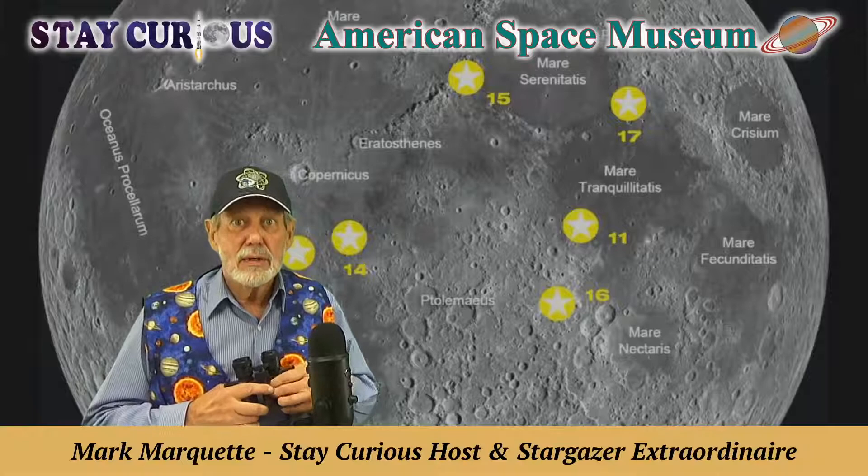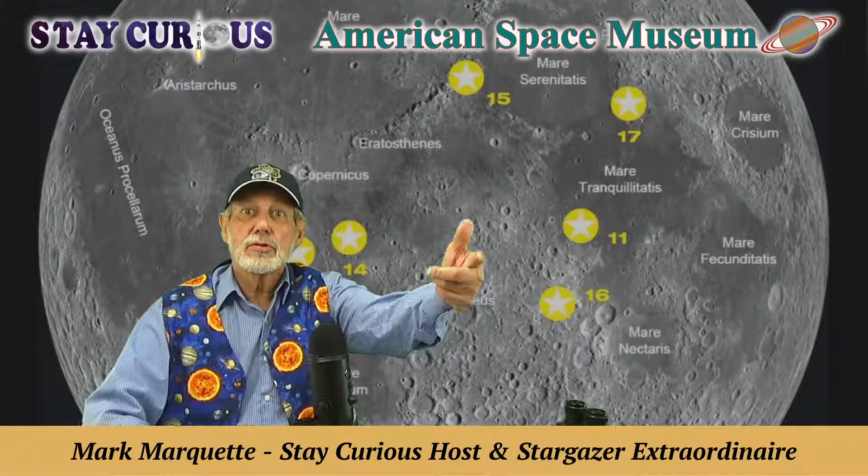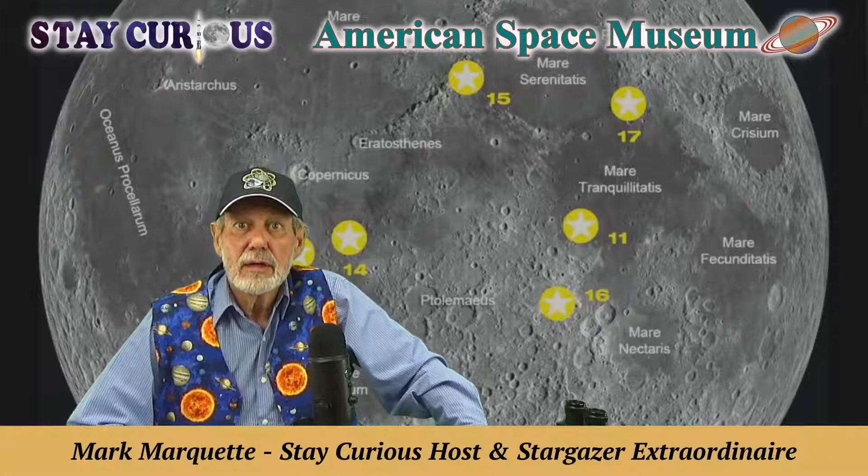We're in our studio today because it's a little cloudy outside, but behind me is a map of the moon. We're going to go over the Apollo landing sites that you can see with your binoculars from your own backyard. You're not going to see the flags on the moon — no telescope on Earth is even powerful enough to do that. But from the Lunar Reconnaissance Orbiter, one of NASA's amazing robots in our solar system, we have close-up views of all six lunar landing sites.